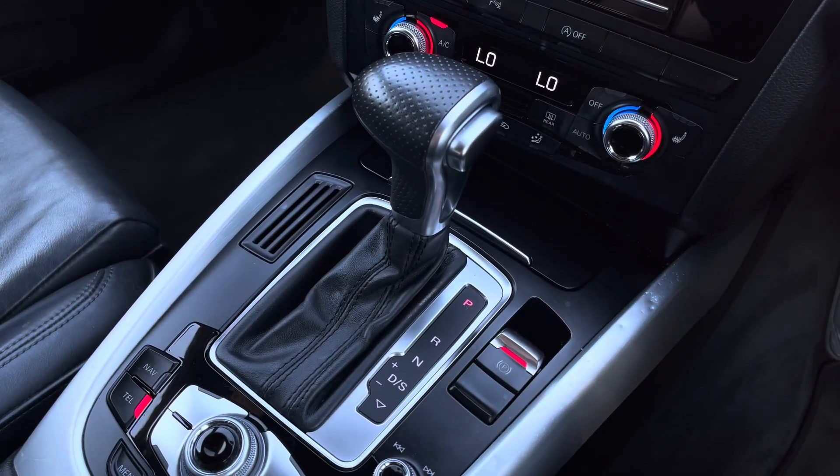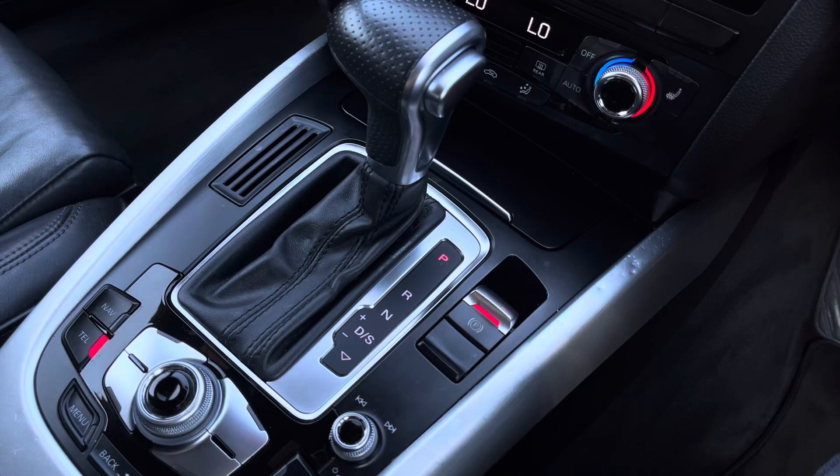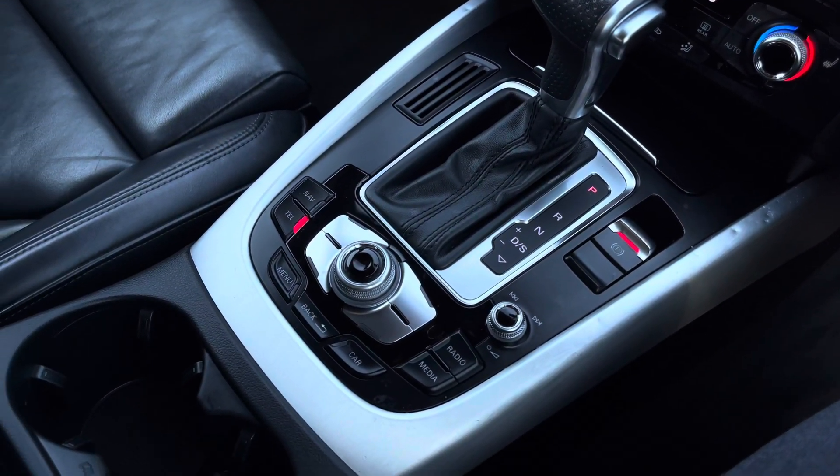And lastly, we have the stylishly finished automatic gear shifter, electronic handbrake, MMI controls and storage of two cup holders.